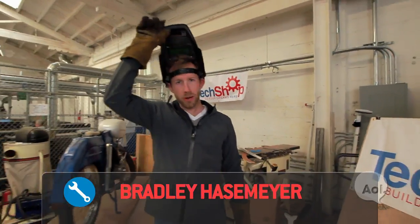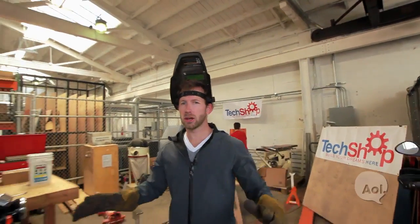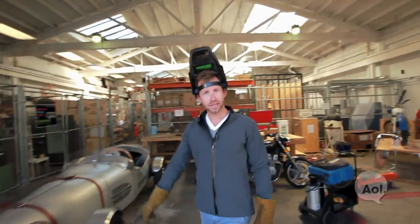Welcome to TransLogic. I'm Bradley Hasemeyer. Today we're at TechShop San Francisco, a veritable second home to tinkerers and inventors, making everything from iPhone accessories to roadsters.